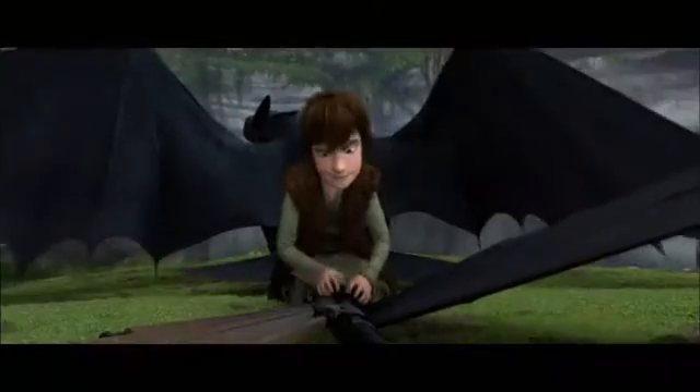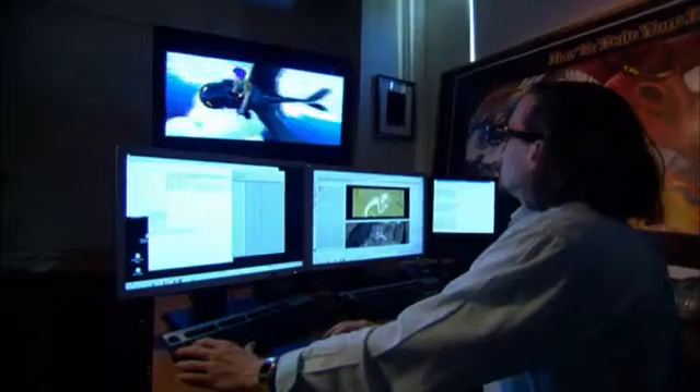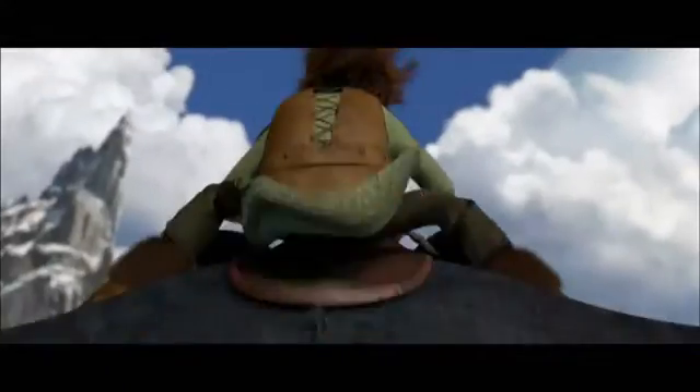It's an incredible 3D experience to watch this film. I have wanted to do something with flying creatures for a very long time, so when I saw this, I thought, oh my gosh, we can just take that to places that you've never been before.